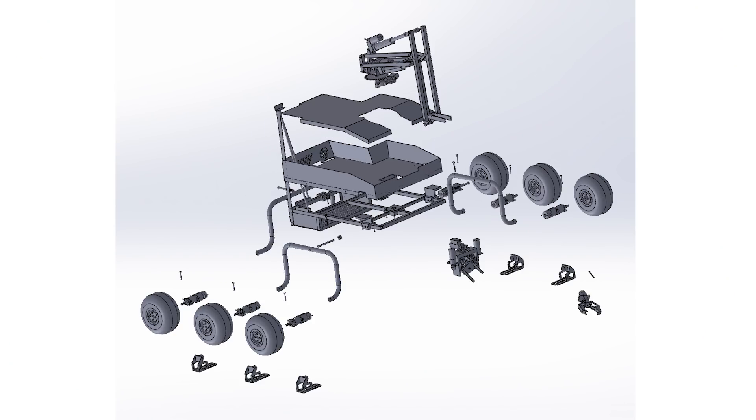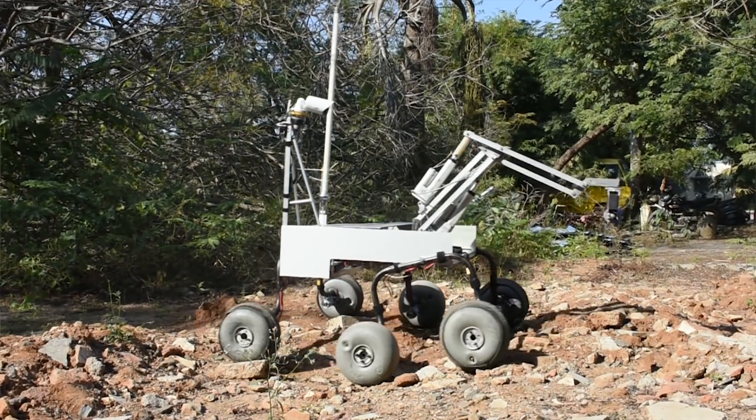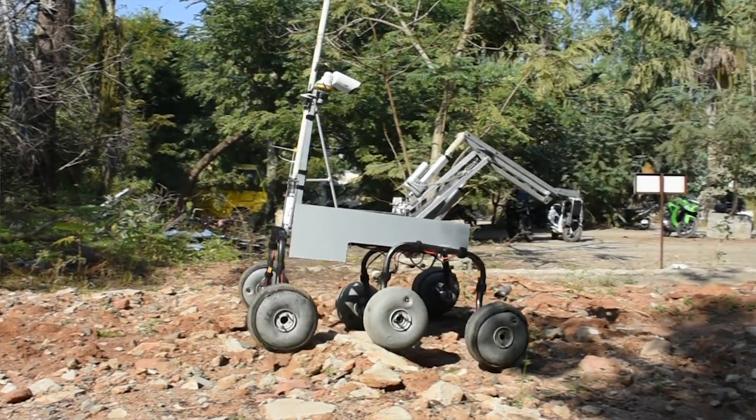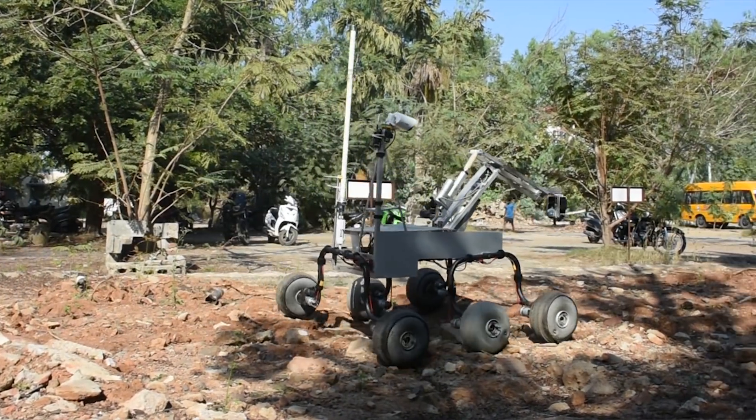The URC problem statement has evolved over the years and as a result our approach to designing the Rover has changed. This has brought into play a lot of designing parameters along with a special focus on systems integration. This year's chassis has been a product in conception over the last few years.